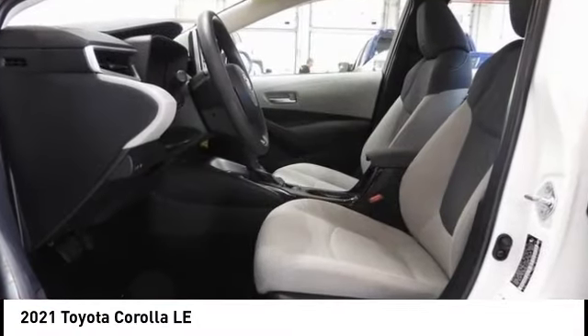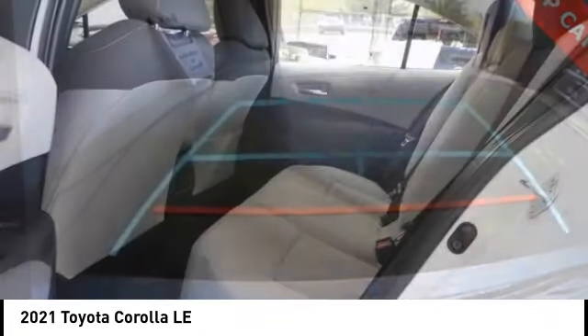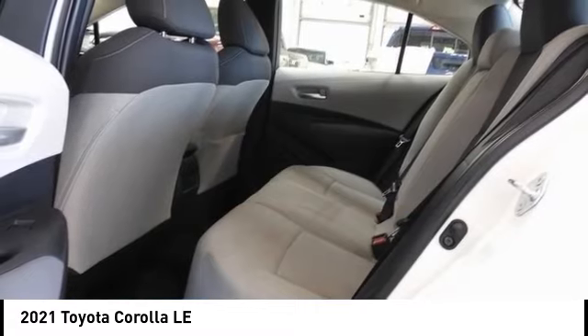You are going to love the 2021 Corolla. The Corolla is still a great option for those who want dependability, comfort, and value.